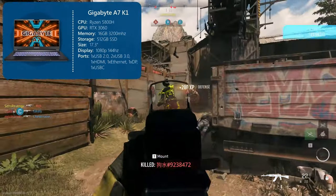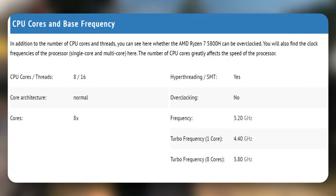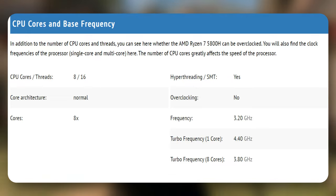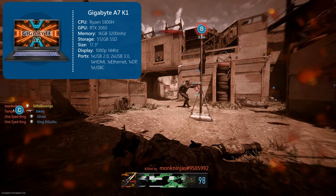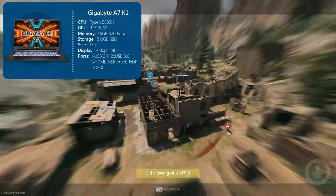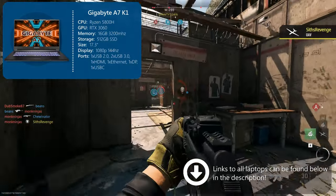For the CPU, it's an AMD Ryzen 5800H, which is an 8-core, 16-thread processor with a base clock of 3.2GHz and boost clock of 4.4GHz. Although it's a 5000-series processor and not the latest 7000, for the price it's incredibly capable — more than capable for all modern gaming and non-gaming tasks.